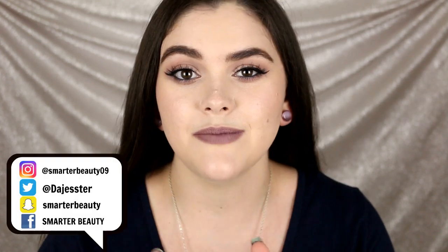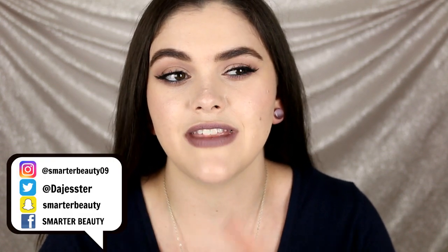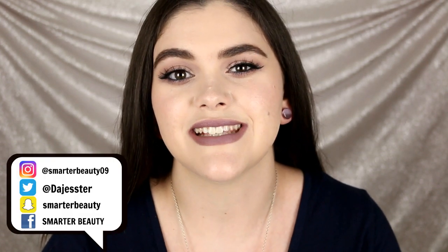Hey guys, welcome back to my channel! Today we're going to be talking about the worst liquid lipsticks I have ever tried. If you missed my first video, I talked about all of the best liquid lipsticks — I will link that video down below in the description box. Go check that out if you want to see all of my top picks. Of course, they're all cruelty free, and unfortunately all the ones I'll be mentioning today are also cruelty free.